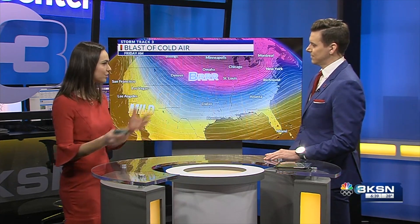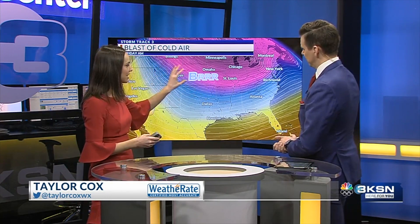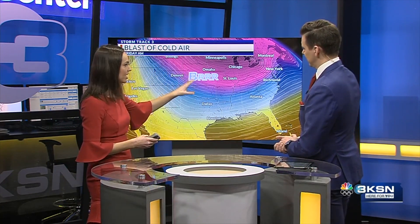You're going to see a cold front tomorrow bringing in some cold temperatures behind it — that's not very normal. However, what is not normal is how long this sticks around. We talk about dips in the jet stream — it just stays in this trough across the states, and that is what's bringing us all of this cold air.